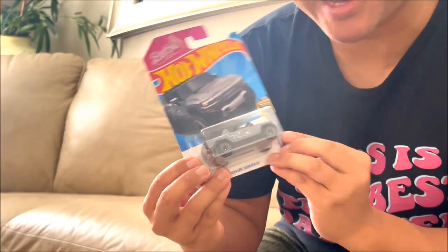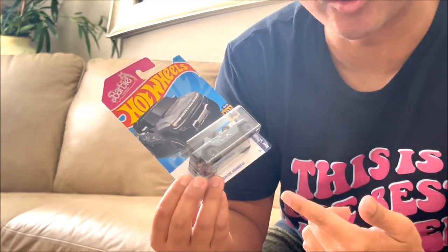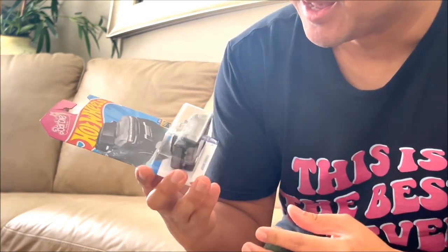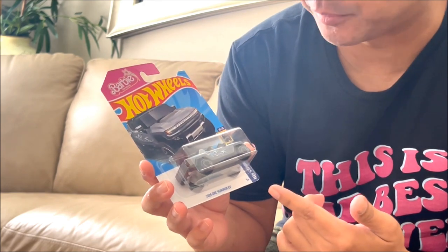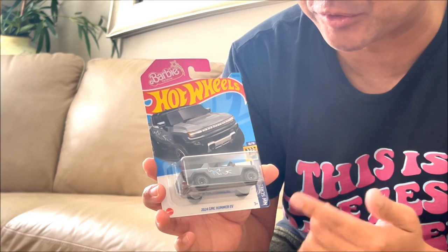Hey guys, this just came in. Come a little closer. This is Ken's Hummer EV from the Barbie movie. It's a 2024 GMC Hummer EV and it's 1/64th scale, so it's a lot tinier than the previous Barbie movie cars that I've shown you.